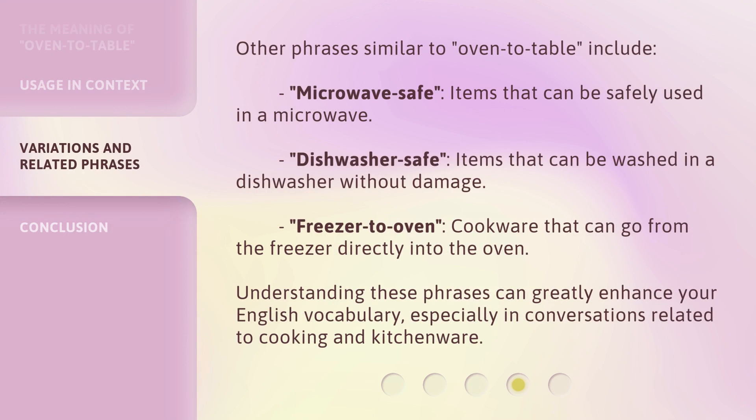Other phrases similar to oven to table include: microwave safe — items that can be safely used in a microwave; dishwasher safe — items that can be washed in a dishwasher without damage; and freezer to oven — cookware that can go from the freezer directly into the oven. Understanding these phrases can greatly enhance your English vocabulary, especially in conversations related to cooking and kitchenware.